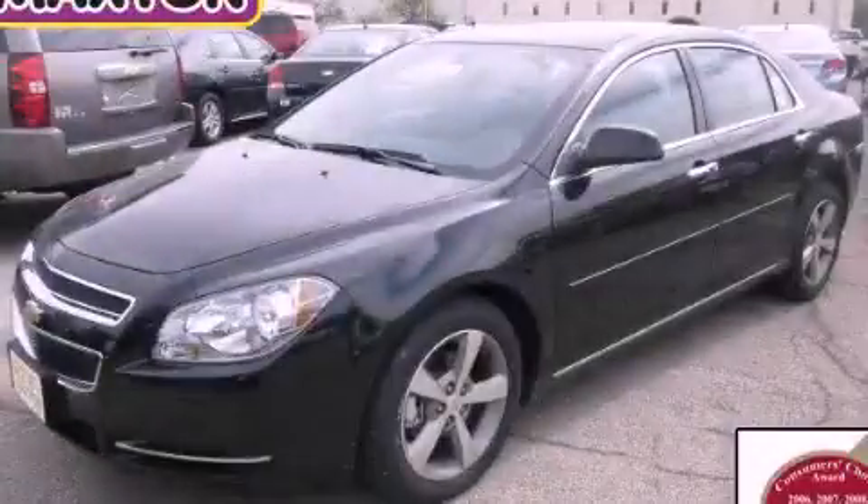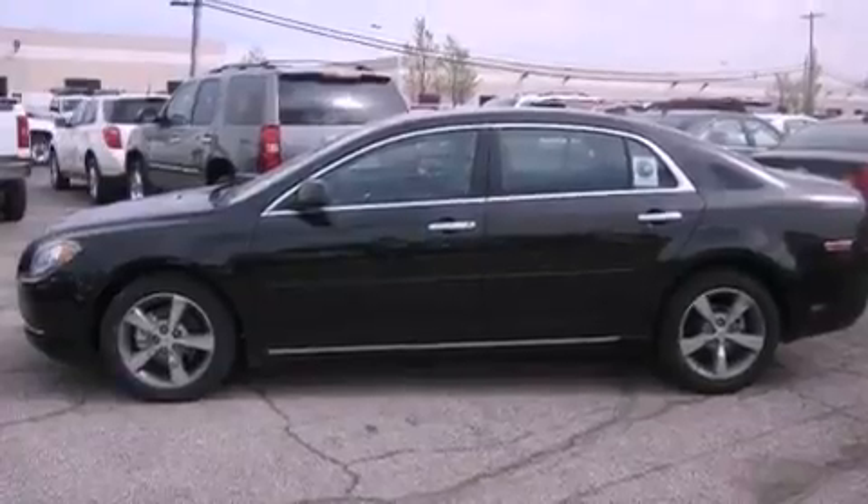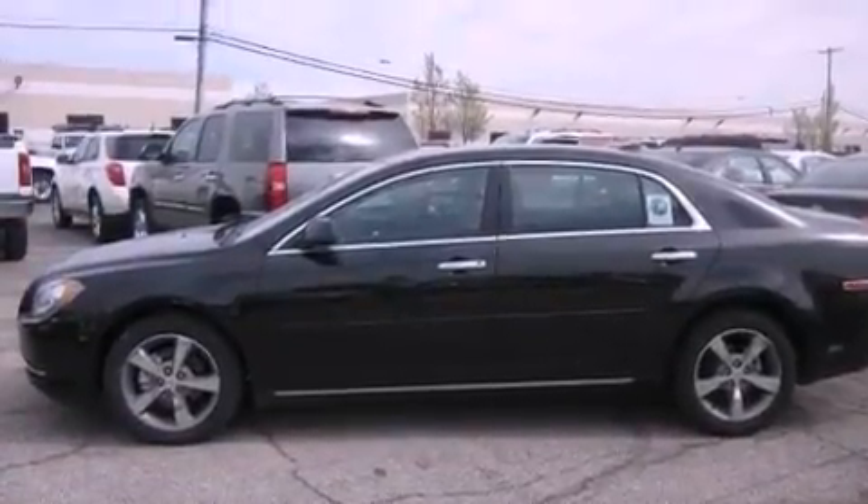This is a brand new 2012 Chevrolet Malibu. It has a 2.4 liter four-cylinder engine and an automatic transmission.